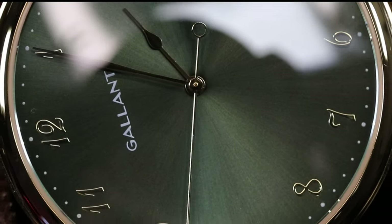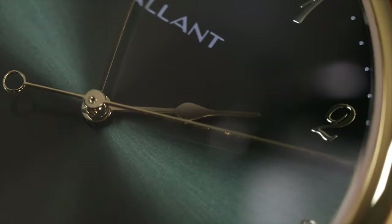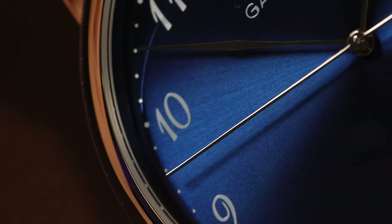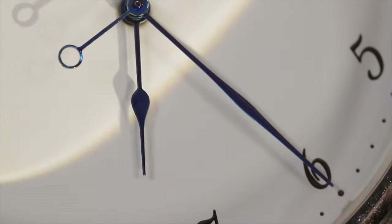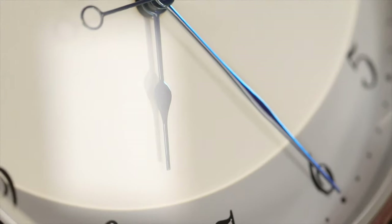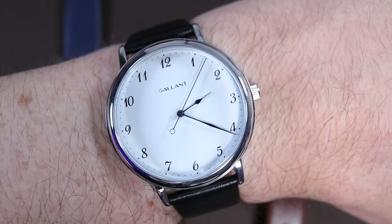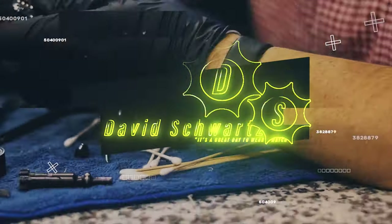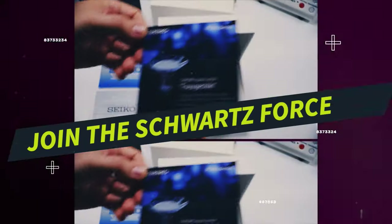So without further ado, let's check it out. What's up Schwartz Force! Welcome back to the channel. In case you're new here, my name is Dave — may the Schwartz be with you.